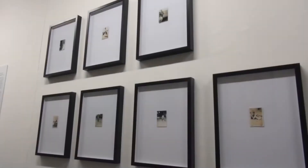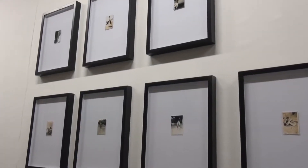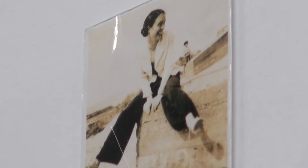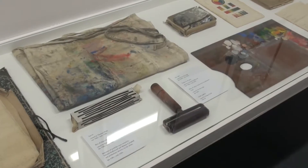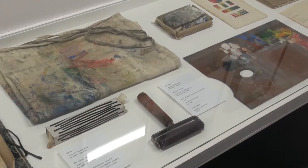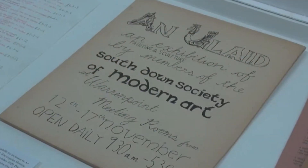In Belfast Exposed there is some photographic documentation of the work, and then there's also different kinds of ephemera related to their archives — letters that the members of the group sent each other.